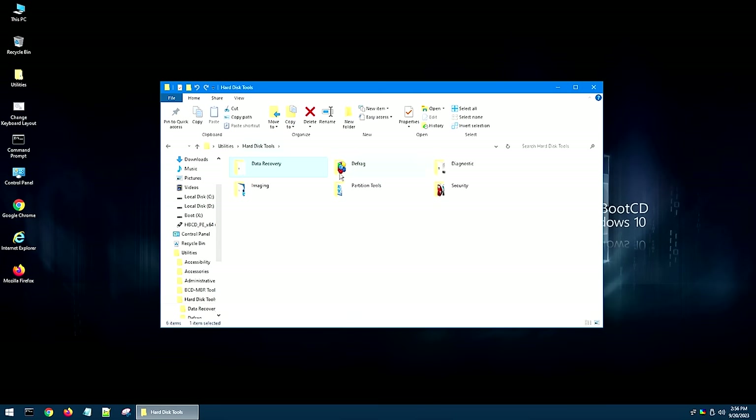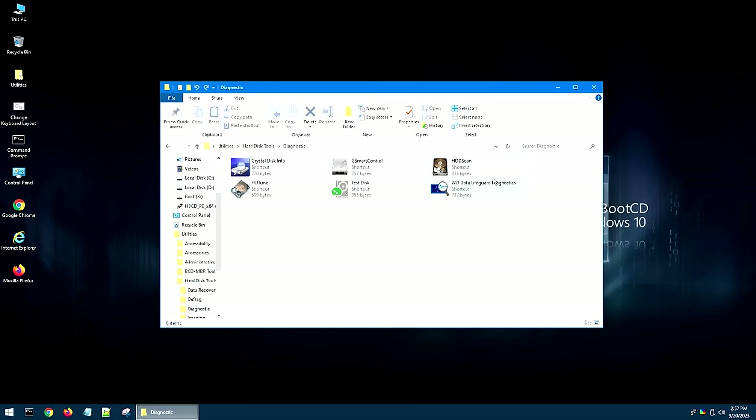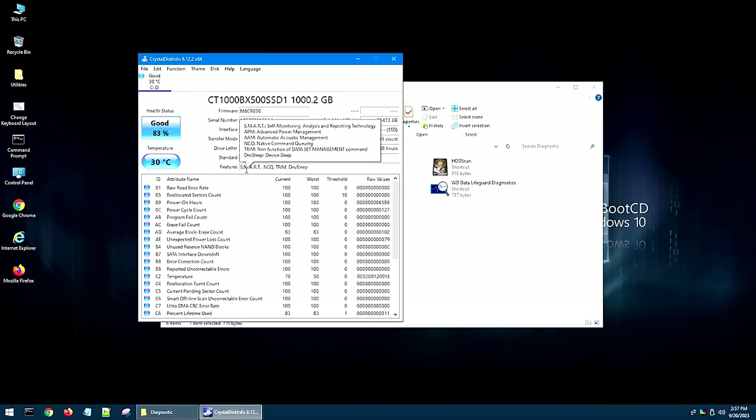If we scroll back into Hard Drive Tools and go into Defrag, it essentially comes with a defragger. On modern computers with SSDs, defraggers are pretty much worthless. But if we go into Diagnostic, there are several different tools in here that are actually very useful. One of them is Crystal Disk Info, which I've covered in the past — this program essentially gives you your different SMART readouts from your hard drive itself. So if you think you might have a bad hard drive that's stopping you from booting into Windows, this is a great way to diagnose it.